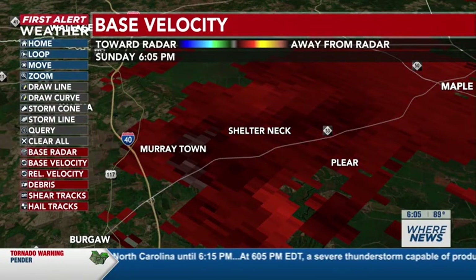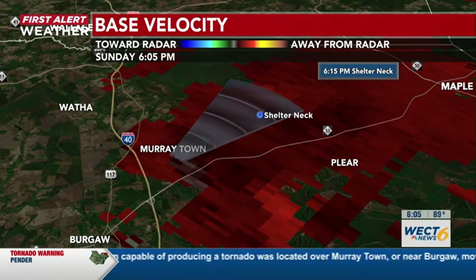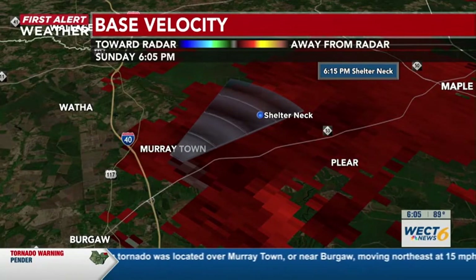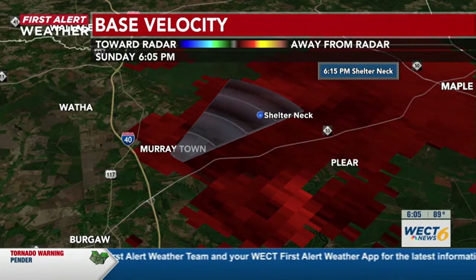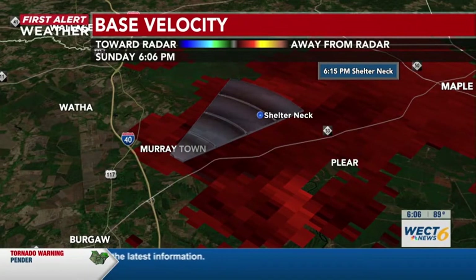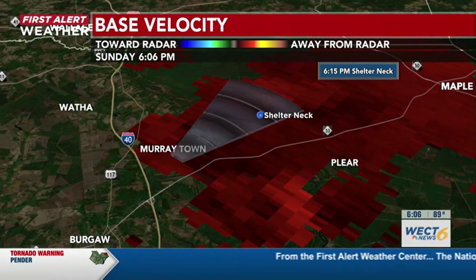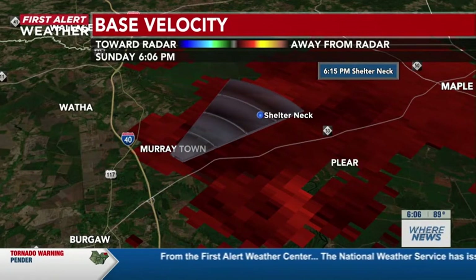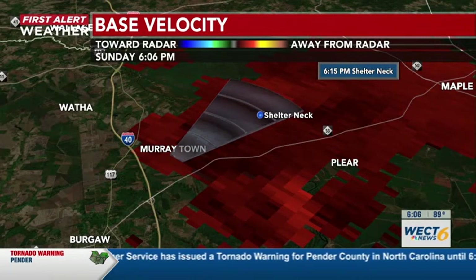Still watching this rotation as it continues to push northeast. If you are in Shelter Neck, please take cover — this is where we're seeing that rotation right now, just over Murraytown. If you're on I-40 or Highway 53, best to be safe than sorry — head to the nearest shelter. We're still seeing this system move northeast between 15 to 20 miles per hour, continuing into northeastern Pender County.